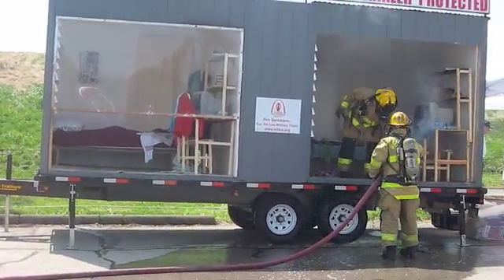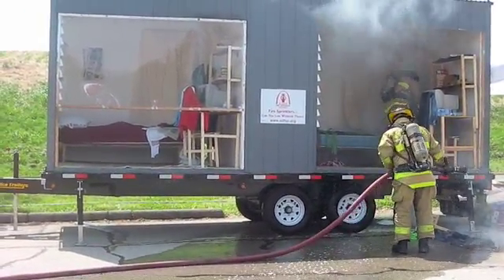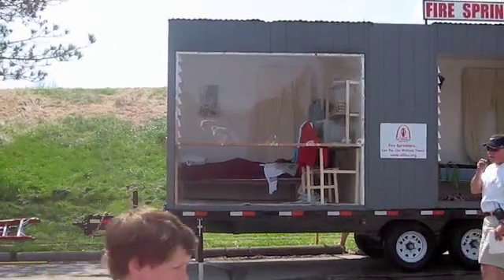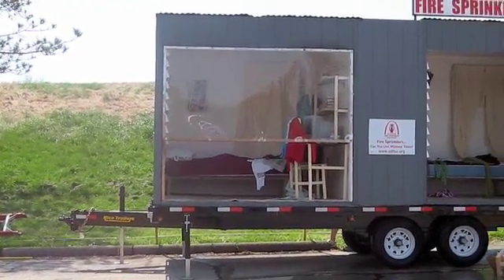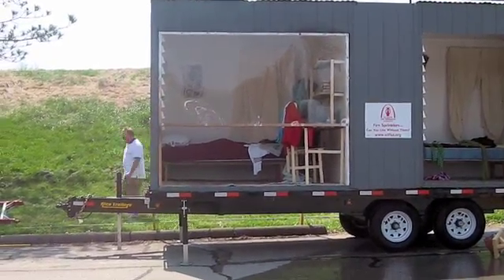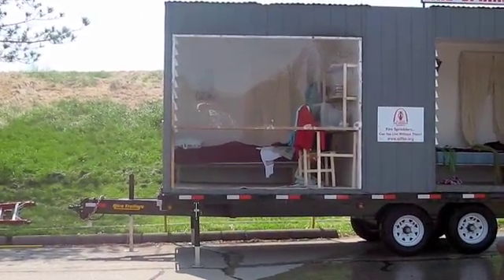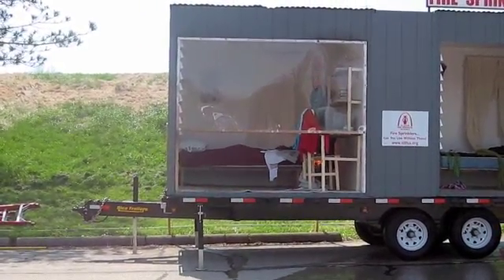That was a clothes tray with clothes on it. 15 seconds — smoke detectors — exactly 15 seconds like the other one. Waste paper basket. And the sprinkler head is 35 seconds. So at this point right now, that sprinkler head would have activated.